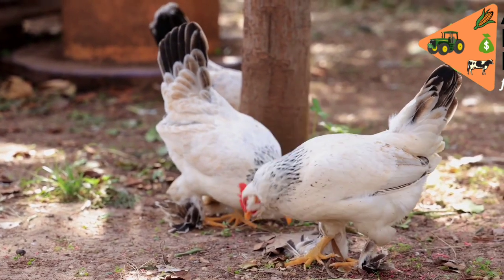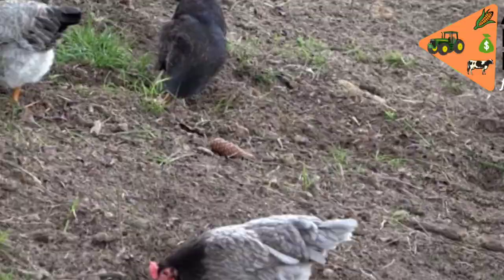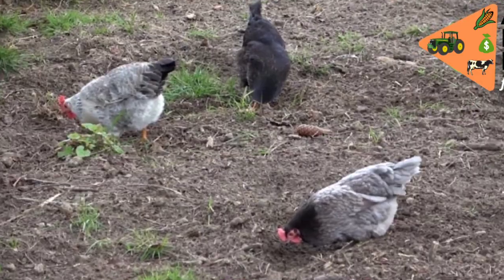At number one is the Original Kenyeji. This is the original pure breed of indigenous chicken, unadulterated by research.